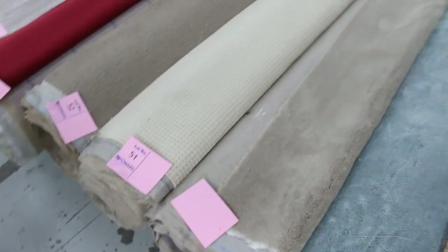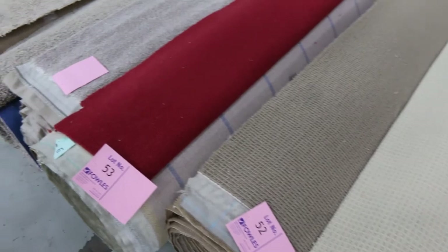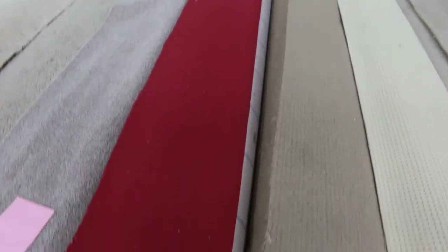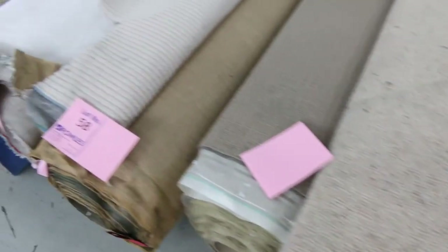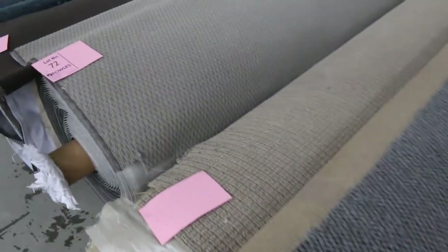Just to clarify pricing — this is all by the broadloom meter. So whenever I give you a price, it means a meter by the width of the roll. If you've got a carpet that's 10 meters long and 3.66 meters wide and you pay $25 a meter, that's $250 for the whole roll — enough to do two or three rooms. Really high quality carpets that sell for $300 to $400 a meter off the shelf you can generally pick up here for around $50 to $60.